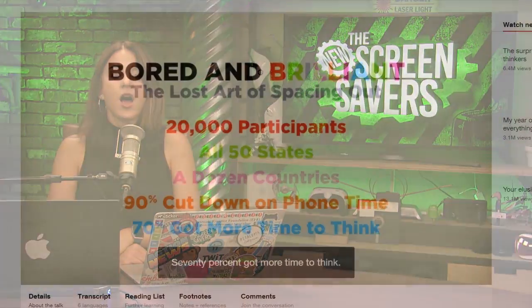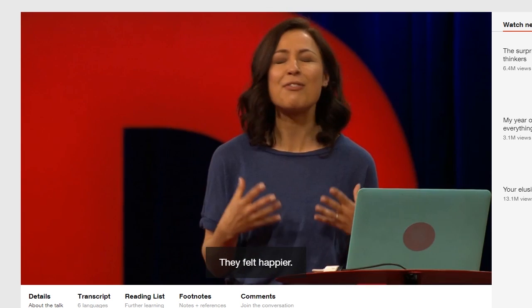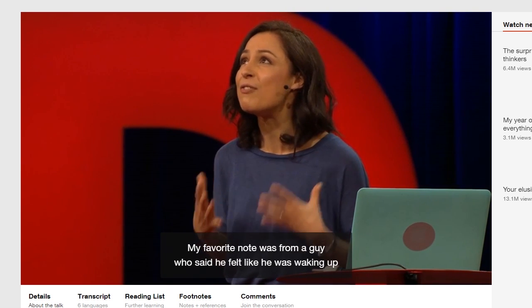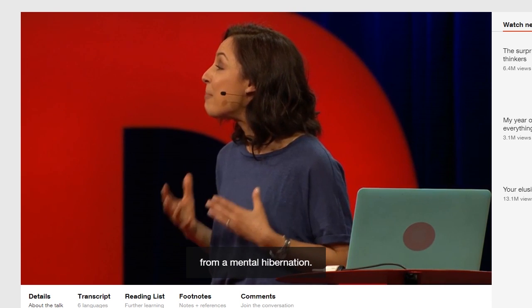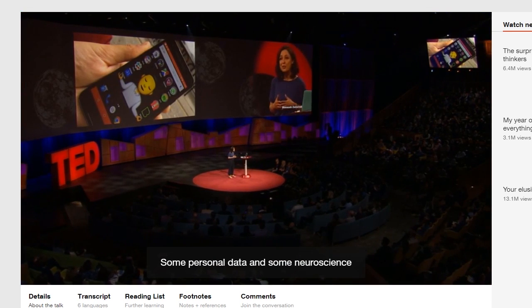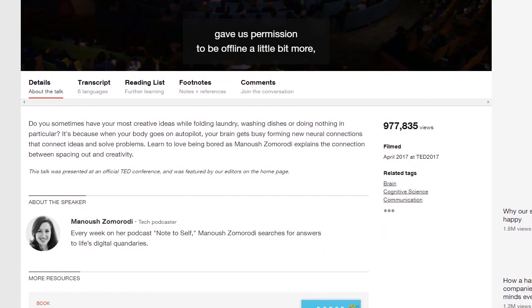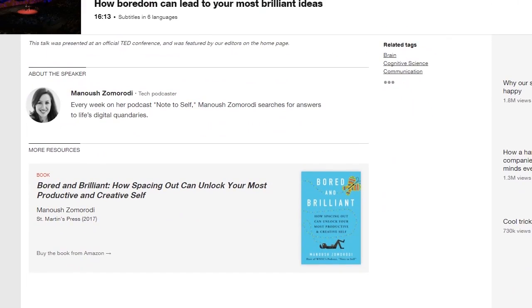And a gold star goes to Christopher for pointing me to the TED Talk by Manoush Zomorodi on how boredom can lead to your most brilliant ideas. I've interviewed Manoush several times and our digital cleanse was inspired by her Bored and Brilliant project from 2015. If you want to take your cleanse to the next level, check out Manoush's new book, Bored and Brilliant: How Spacing Out Can Unlock Your Most Productive and Creative Self.